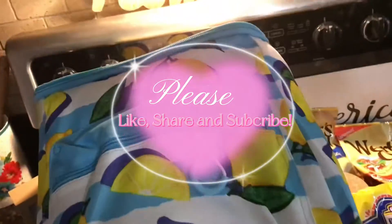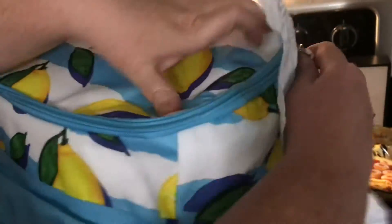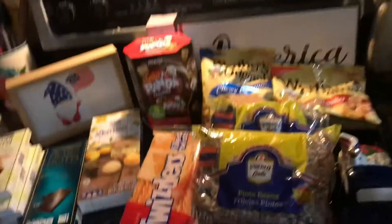This is Rachel with Mama 4 Boys, and today we have an Aldi's haul. I got this cooler as a backpack, and I got it for $9.99. I thought that was a good idea.